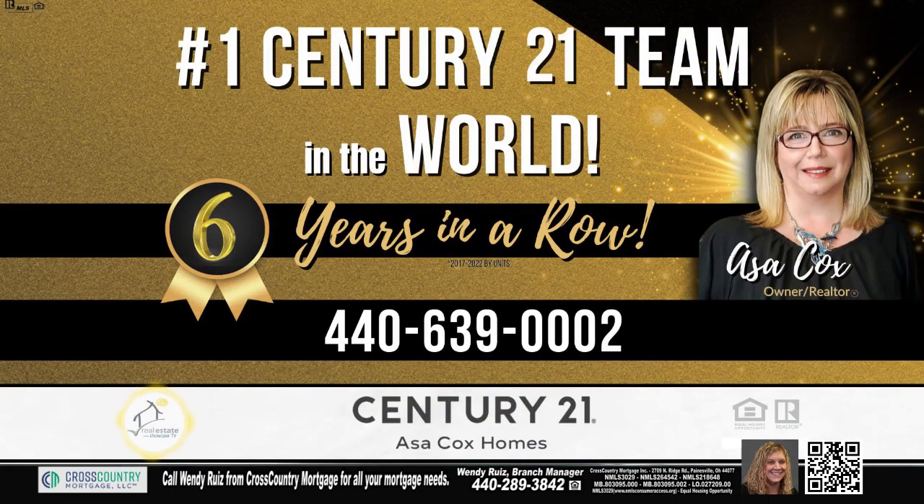Contact the number one Century 21 team in the world by units, Asa Cox Holmes.